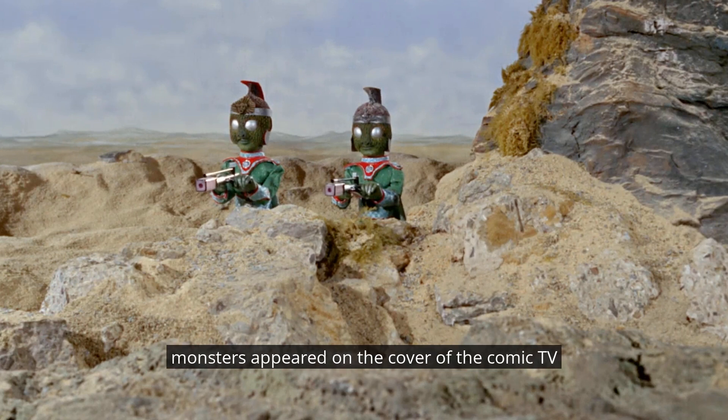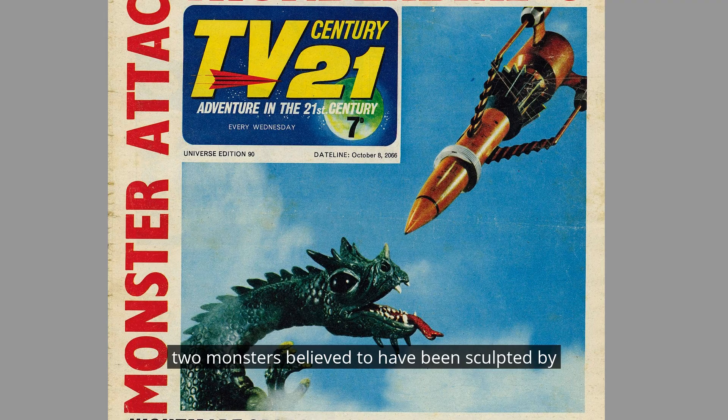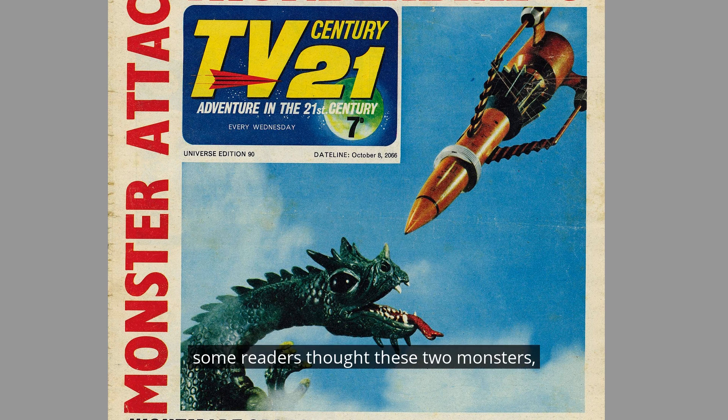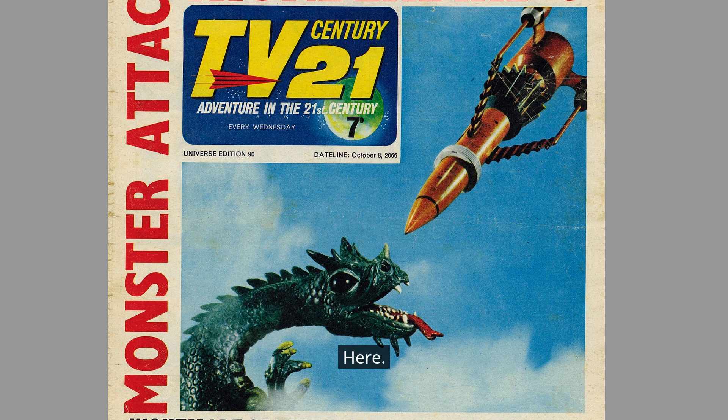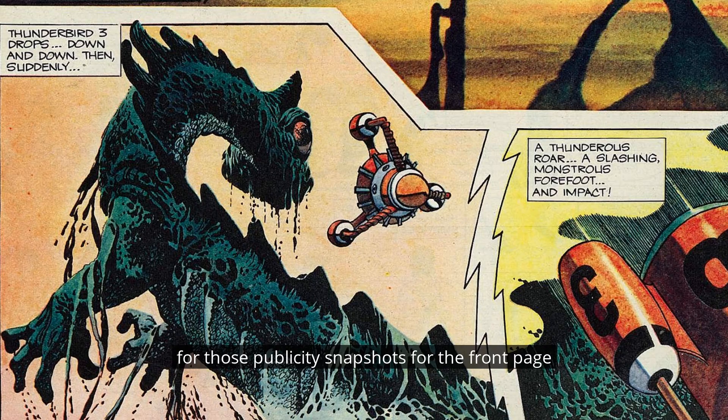One or two of these monsters appeared on the cover of TV Century 21, but not as an illustration by Frank Bellamy, who was the artist. Several issues — those featuring the Thunderbirds' story Solar Danger in issues 83 to 90 — featured two monsters believed to have been sculpted by AP Films technician Roger Dickin and captured by legendary set photographer Doug Luke, who we've talked about before.